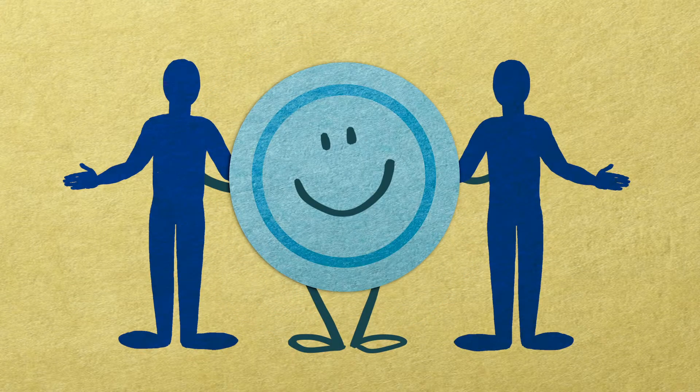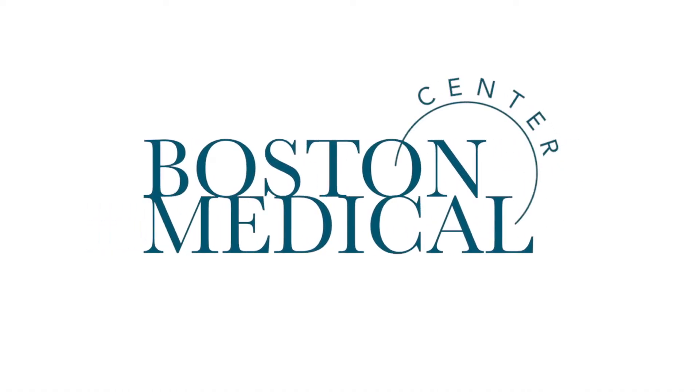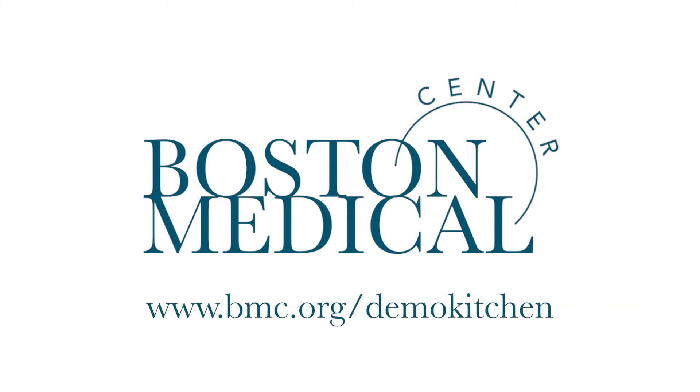For more information about healthy eating, ask your doctor about meeting with a registered dietitian or diabetes educator. You can also get involved with BMC's Demo Kitchen and learn how to cook tasty and healthy recipes at www.bmc.org/DemoKitchen.